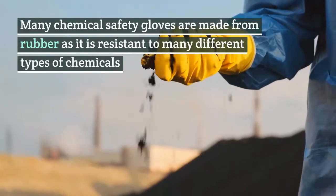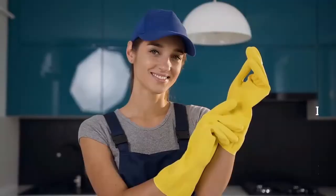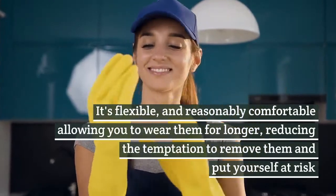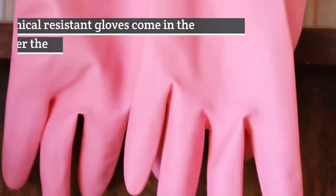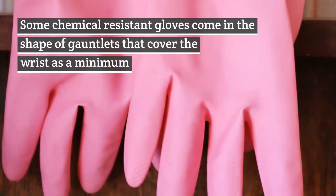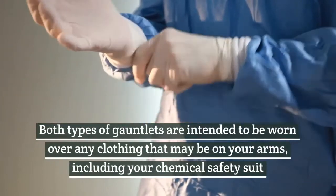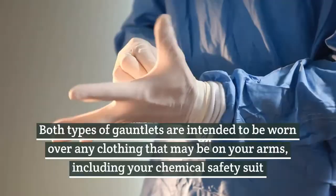Hands. Many chemical safety gloves are made from rubber as it is resistant to many different types of chemicals. It's flexible and reasonably comfortable, allowing you to wear them for longer, reducing the temptation to remove them and put yourself at risk. Some chemical-resistant gloves come in the shape of gauntlets that cover the wrist as a minimum. Others come up to the elbows to provide even greater protection. Both types of gauntlets are intended to be worn over any clothing that may be on your arms, including your chemical safety suit.